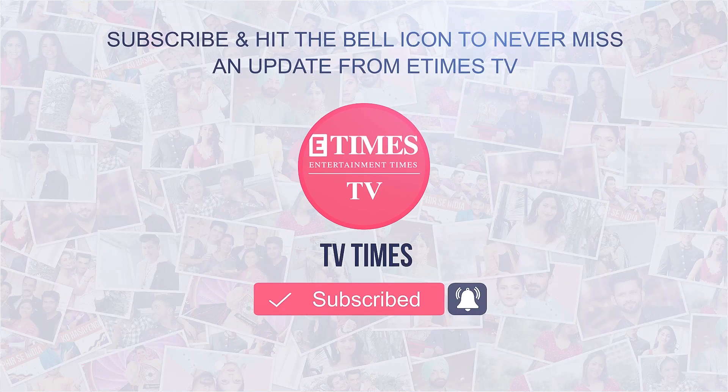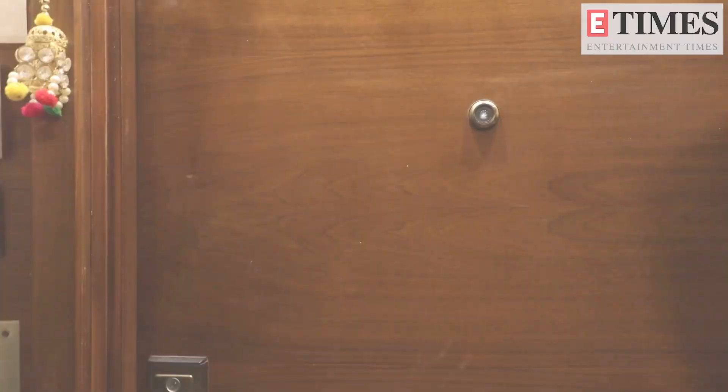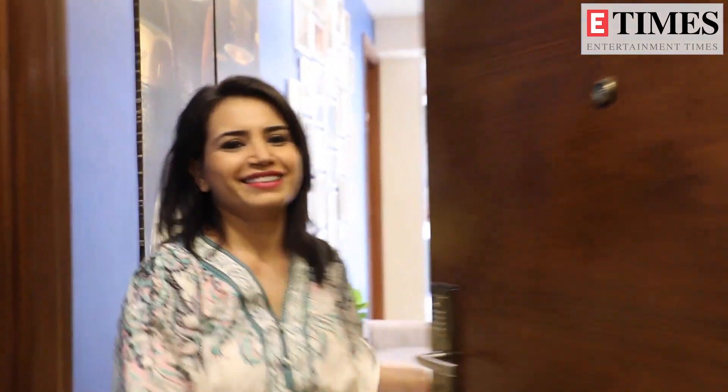Subscribe and hit the bell icon to never miss an update from E-Times TV. Hello everyone, I am Priya Ahuja and today I am going to meet with the Times of India and I am going to do my home tour with you.